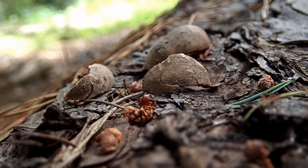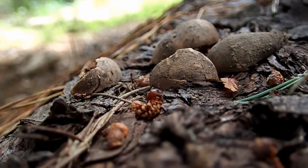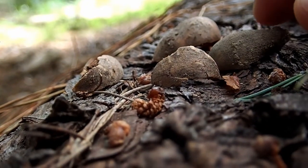Greetings trackers, Bear Tracker Nature Films here, and today we're looking at acorns sitting on top of a log. I wanted to tell you how this is a clue to an animal.